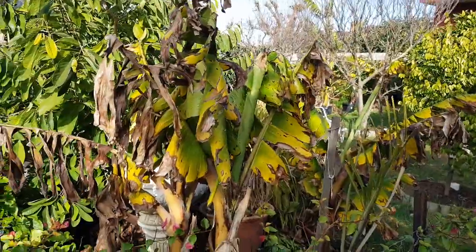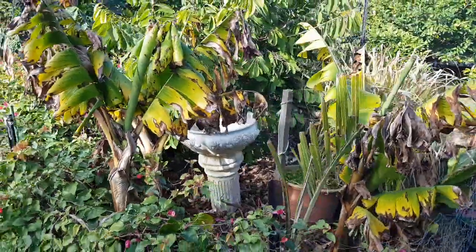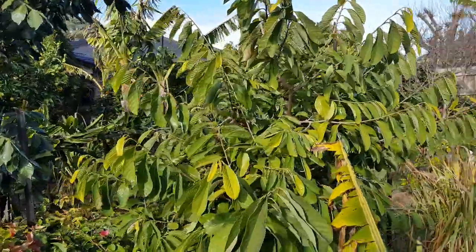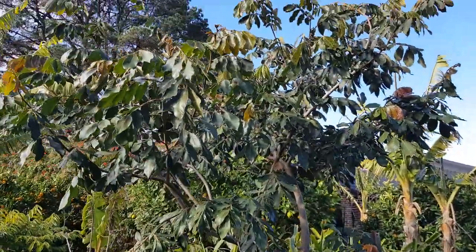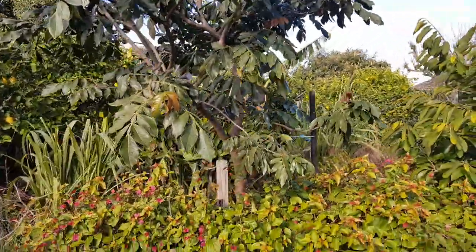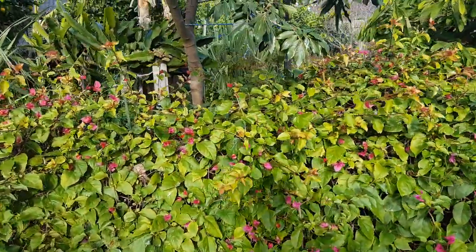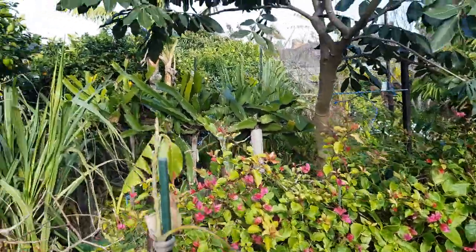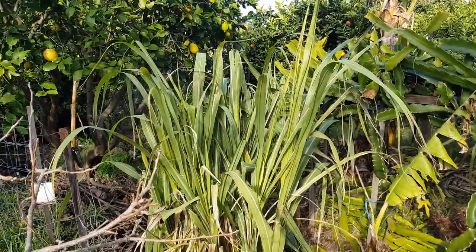You can grow bananas in Melbourne, but in winter this is what they look like — not a pretty sight. There's a custard apple behind it and an ice cream bean — not a problem with winter. We've still got bougainvillea flowering in the middle of winter, which is pretty good. Dragon fruit and sugar cane — not a problem.